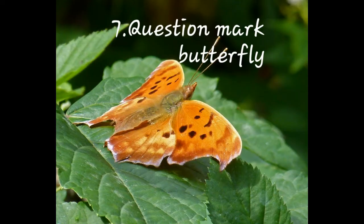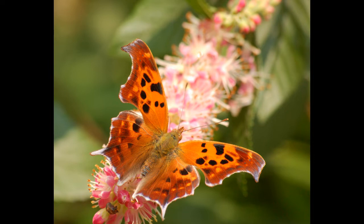Number seven: Question Mark Butterfly. Its scientific name is Polygonia interrogationis, and it is commonly found in North America. Their wings are four to seven centimeters wide.